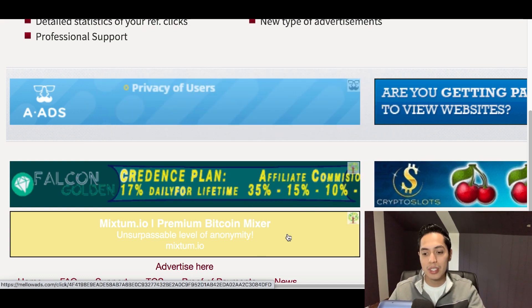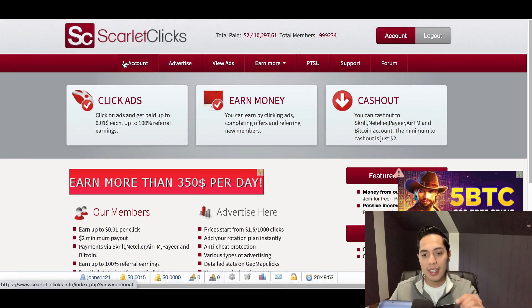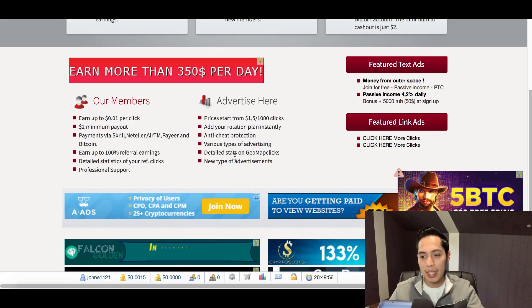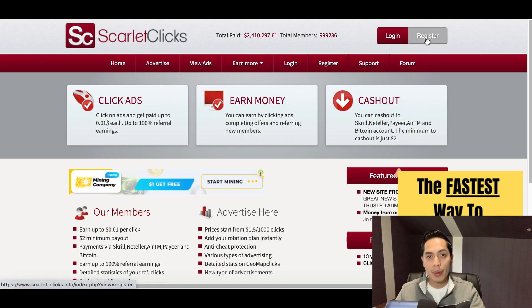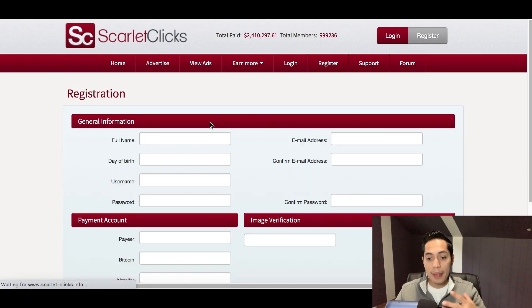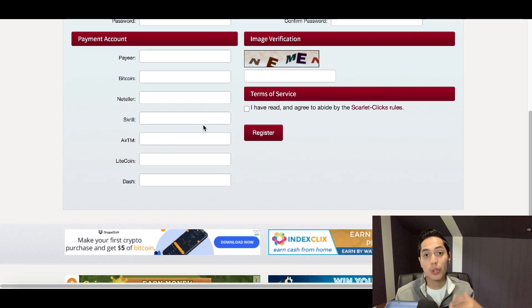The website you're going to be using in today's video is called Scarlet Clicks — scarletclicks.info. Go ahead and go to this website and click where it says Register at the top right-hand side. Make sure you stick with me because I'm going to walk you through the steps to show you exactly how to get paid to click on ads, and also how to instantly double your money.